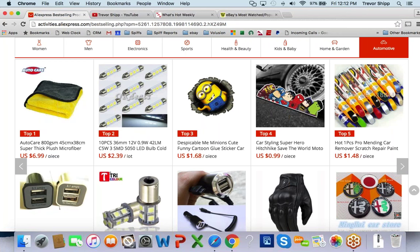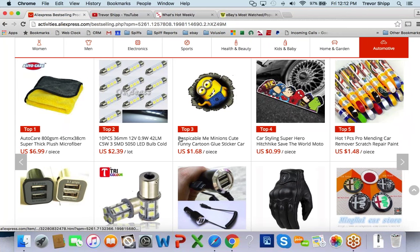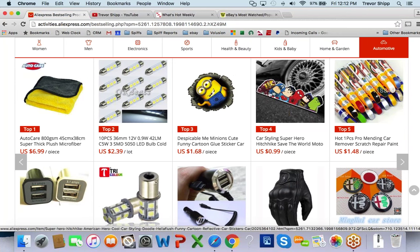Out of the products here, two things I wouldn't even consider selling: this Despicable Me item right here, and this one with Superman, Spider-Man, and Batman on it. Now why? I know I've talked about this a lot, but let's talk about it one more time. Why am I automatically excluding items with these recognizable brands and logos on them?